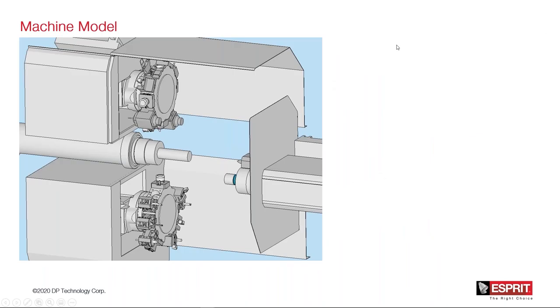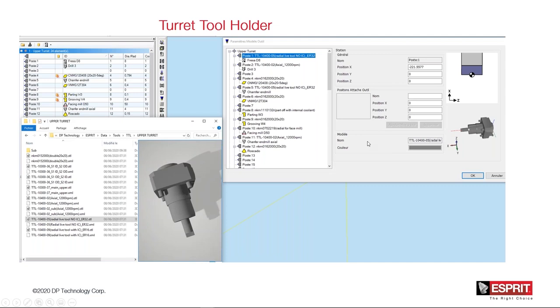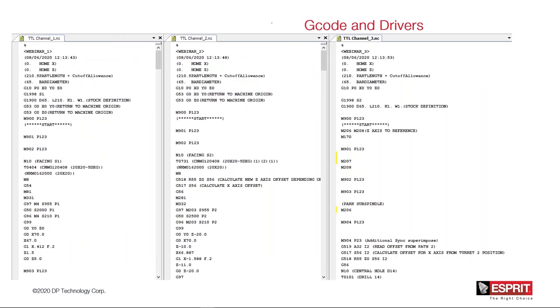We did the machine model, but to do that we need to get all the information. When we have it inside our DMP system, if you load the machine model, you could have also all the turret or tool holder data coming from the library of CMZ data. You can load this turret holder into your upper turret or lower turret, and on the sub spindle you can also load the tailstock, because the tailstock could be customized. We also have the post-processor, G-code, and the driver that could drive channel one, channel two, and channel three.